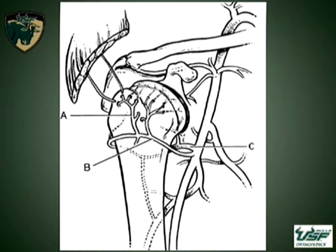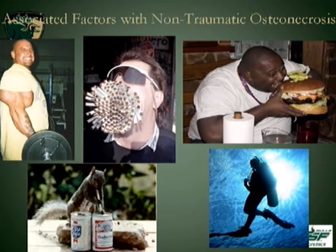This is a reminder of the blood supply to the humeral head. Some of the underlying causes for osteonecrosis include steroid use, smoking, hypertriglyceridemia, caisson's disease, and alcoholism.